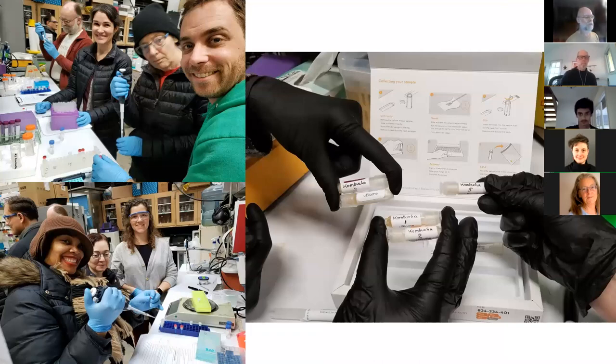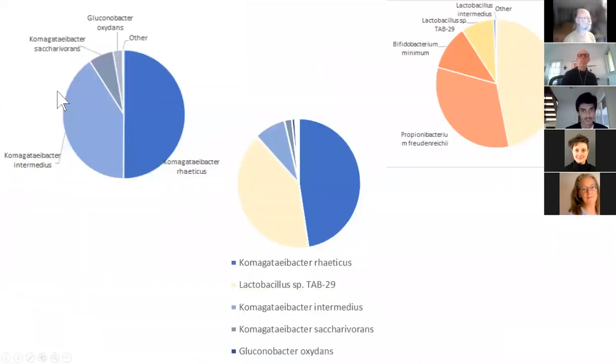The sequencing allowed us to look at what species are actually present in various kombuchas. You can see three different extremes: the one on the left has all these Komagataeibacter species of bacteria, which are the ones you expect to find in kombucha. The one in the middle has a whole bunch of Lactobacillus. Lactobacillus is a probiotic bacteria that typically does not occur in natural kombucha — commercial kombucha makers actually add it so they can claim their kombucha is probiotic, since the normal kombucha culture is not considered a probiotic because the species don't survive in your gut.